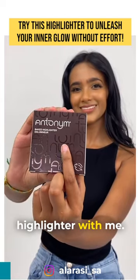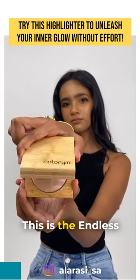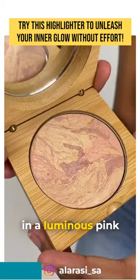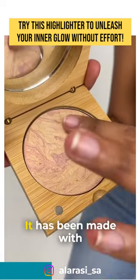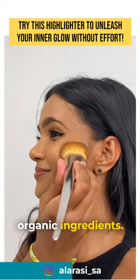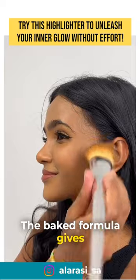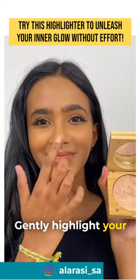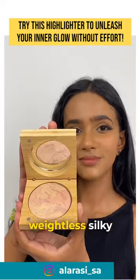Try out Antonyms Baked Highlighter with me. This is the Endless Summer Highlighter. It is a swirled powder in a luminous pink champagne color. It has been made with premium natural and organic ingredients. The Baked formula gives this highlighter its signature blend of color. Gently highlight your best features with its weightless, silky texture.